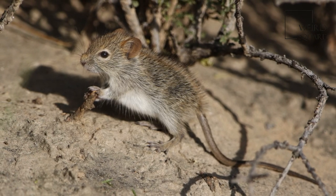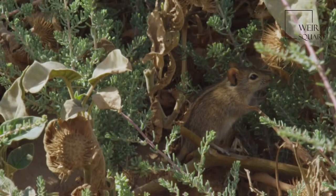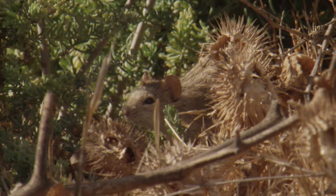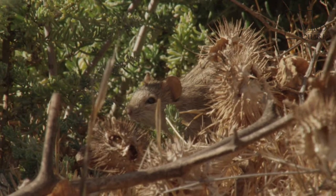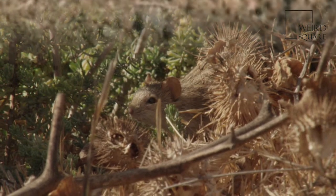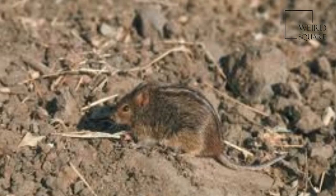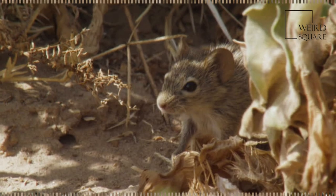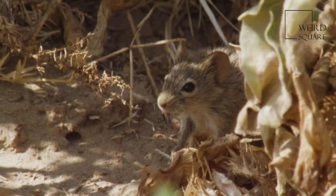They will also eat the underground storage organs of certain small species of geophytes, such as edible moraea, which they can locate by smell and dig up. Though they are by no means generally regarded as serious pests, their depredations can be unwelcome to grain farmers and horticulturists when their population happens to be high.